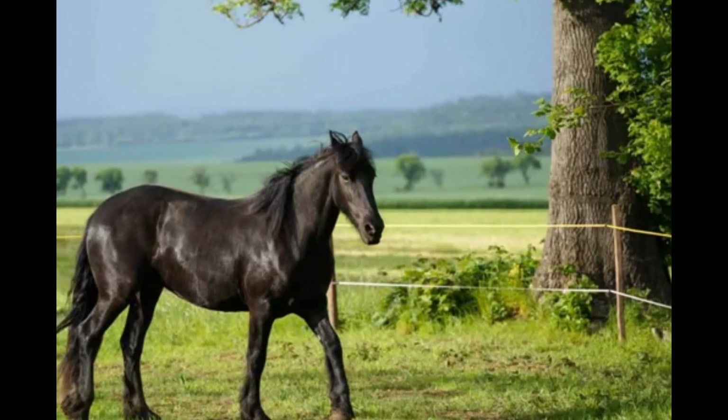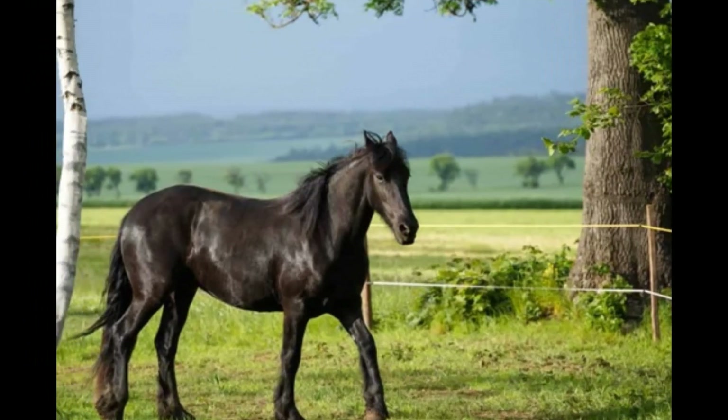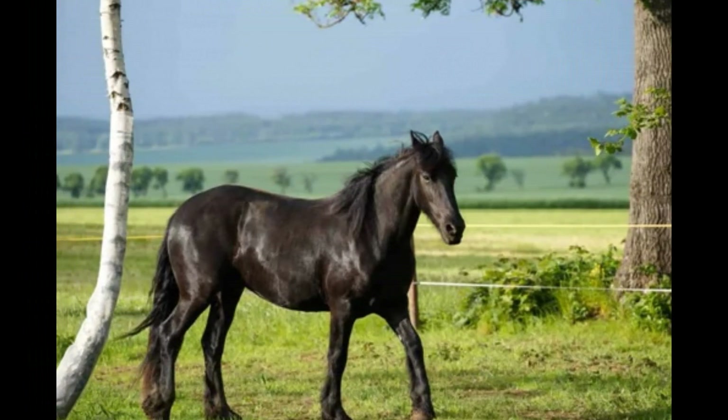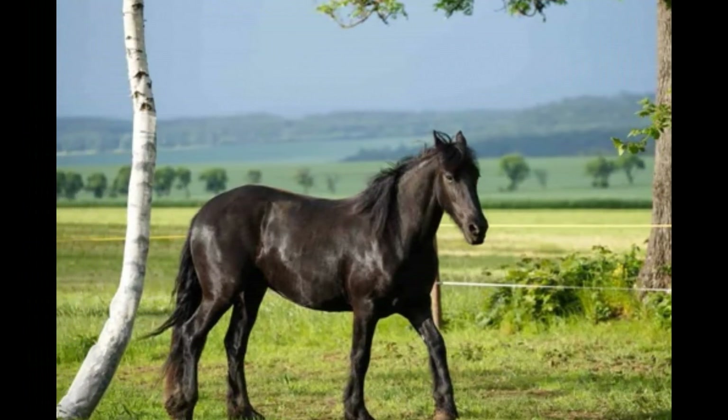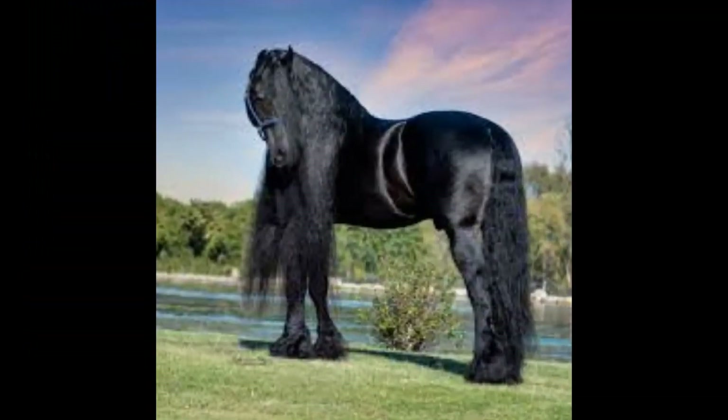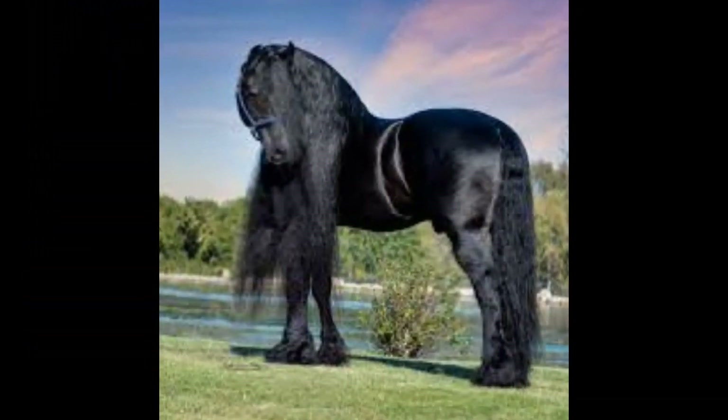Baroque Friesian is a term sometimes used to describe Friesian horses that exhibit a more traditional or Baroque conformation. Baroque Friesians may have a slightly heavier build, with a more powerful neck, broader chest, and a more substantial overall appearance. They are often sought after for their regal and majestic look.